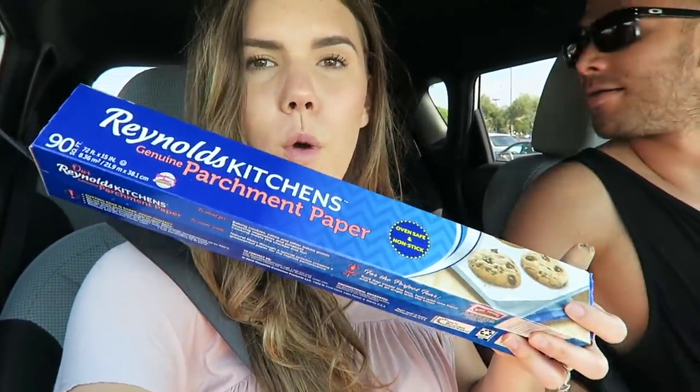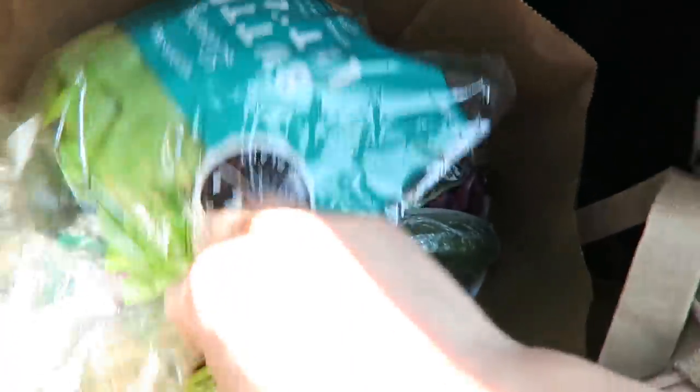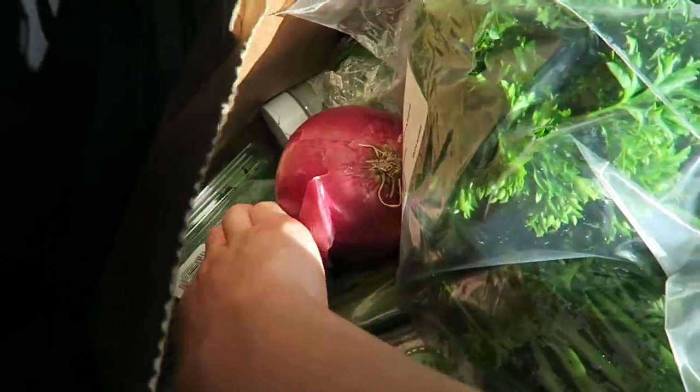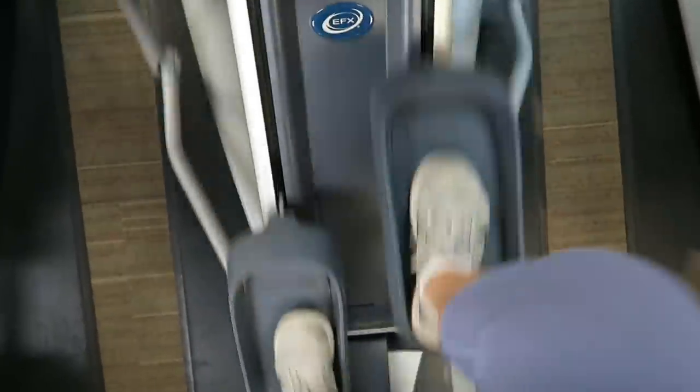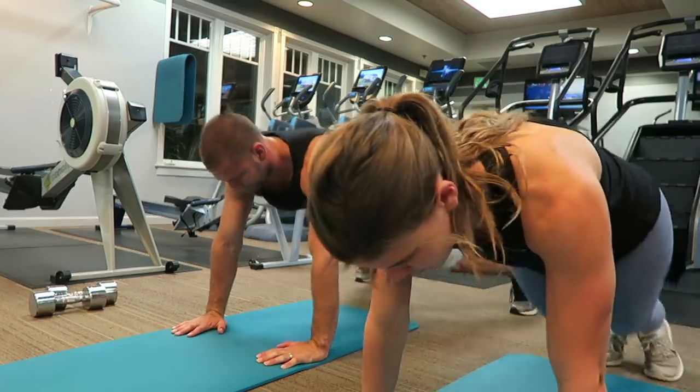We went to Trader Joe's and Walmart — needed parchment paper from Walmart. We also got basically every vegetable at Trader Joe's. I've been craving a veggie sandwich forever. We got guacamole because our avocados aren't ripe, living butter lettuce, cucumber, celery, parsley, red onion, spinach, cilantro, chives, and stevia. We're going to go to the gym and smash a workout!